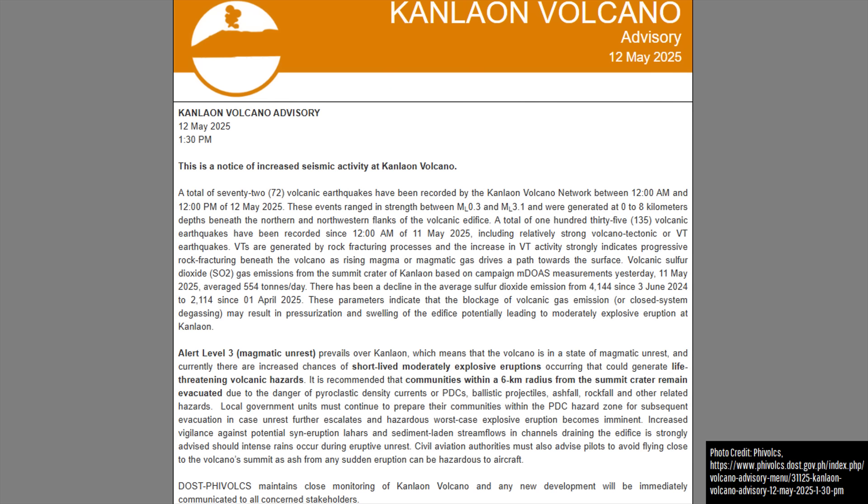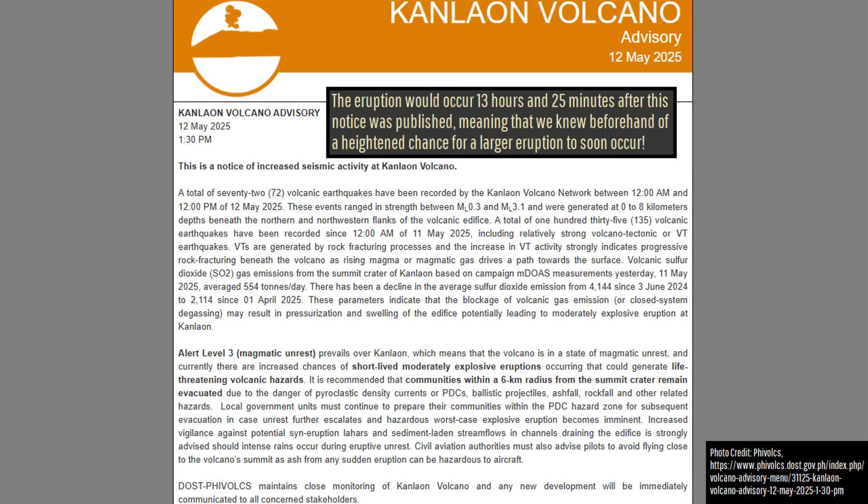As a result, PHIVOLCS put out a special notice on May 12th, and a day later, the eruption finally happened.